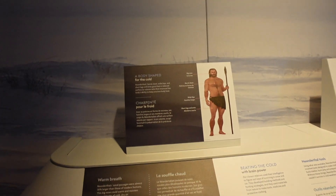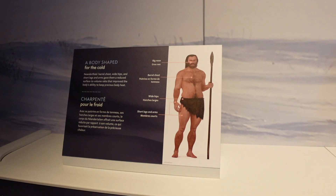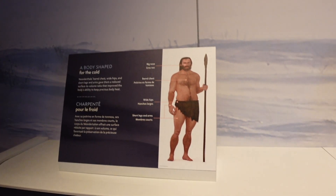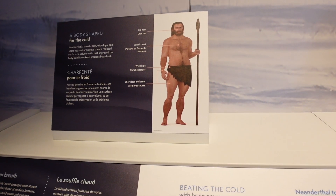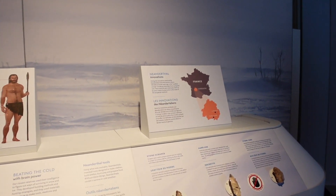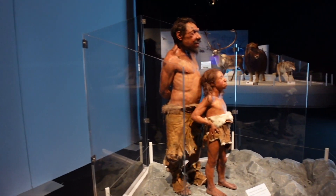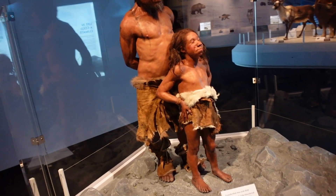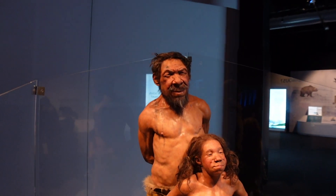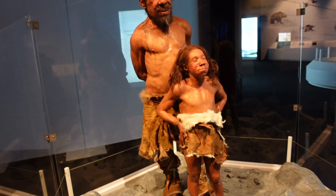We've got this here showing how man adapted to the cold weather — bigger noses, barrel chests, wider hips, shorter legs and arms. How these people were built to withstand the cold weather, with a good model representation.